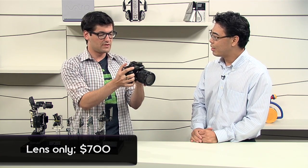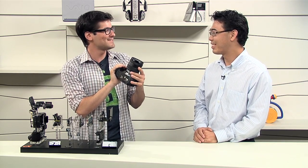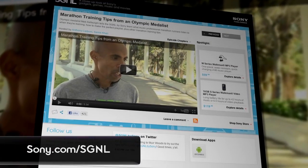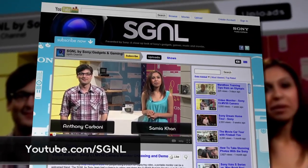Most people can get the A77 in mid-October. To stay on top of everything that Sony makes, be sure to watch more Signal by Sony videos at sony.com/signal or at youtube.com/signal. Don't forget to leave us a question or a comment — I'm sure you have a lot of questions about this one. This is Anthony saying, see you next time.